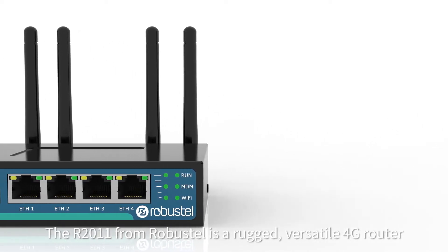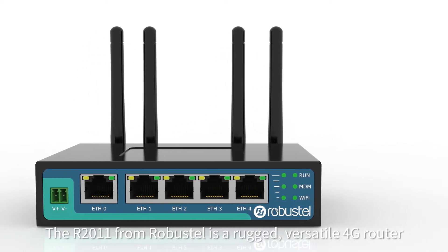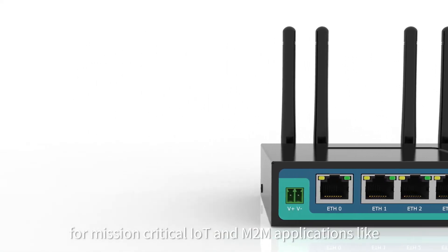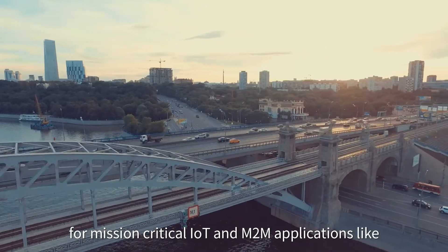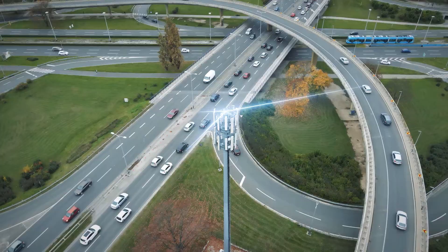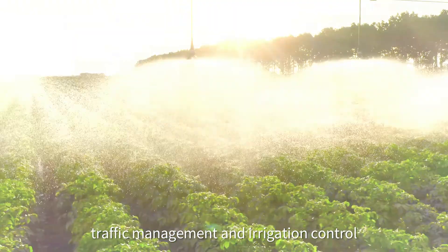The R2011 from Robustel is a rugged, versatile 4G router with a range of advanced functions for mission-critical IoT and M2M applications, like smart city applications such as lighting, traffic management and irrigation control.